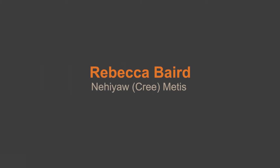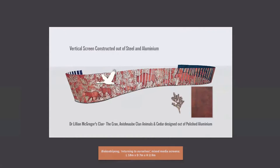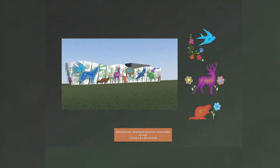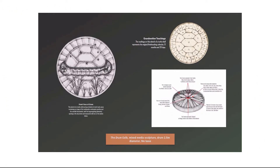Rebecca Baird, a Niwa Cree Métis artist known for her work dealing with themes of Indigenous history, identity and culture, has been involved in creating an artistic element in the park. Some of her previous work has incorporated images of natural forms, birds, animals and plants, and the spiritual teachings into contemporary settings.